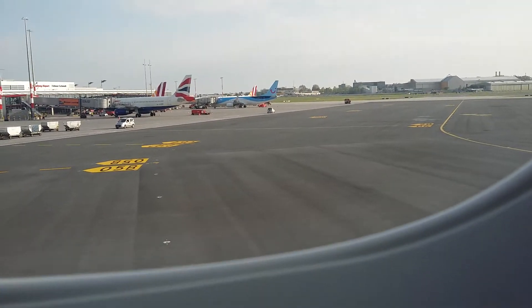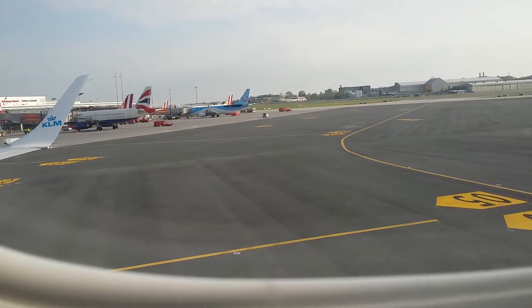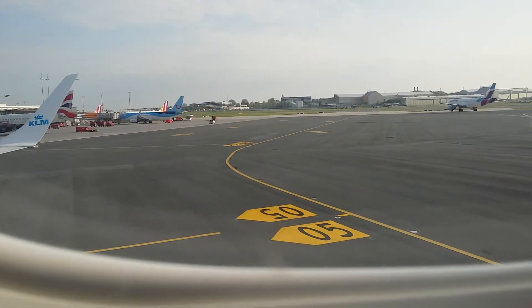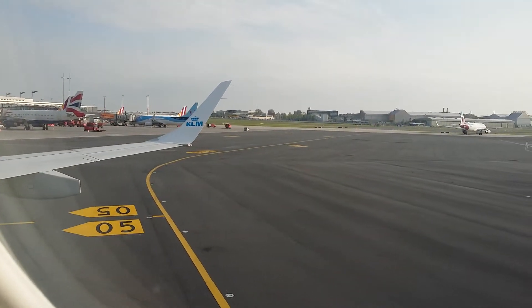There are six emergency exits on board: two doors at the rear, two hatches in the centre, and two doors at the front of the aircraft. Floor level lighting will guide you to these exits. Please identify your nearest emergency exits, bearing in mind that these may be behind you.